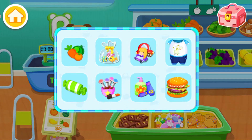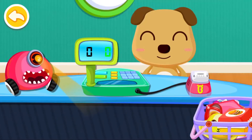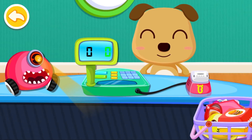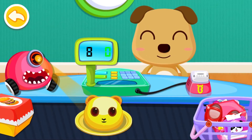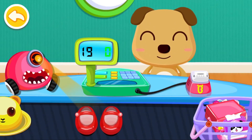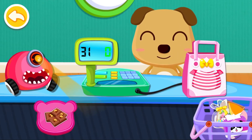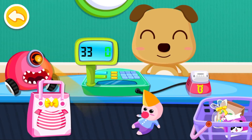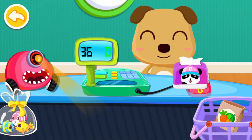Let's see what you have bought. Hamburger, hat, shoes, jewelry, chocolate, dress, doll, fish, napkins.